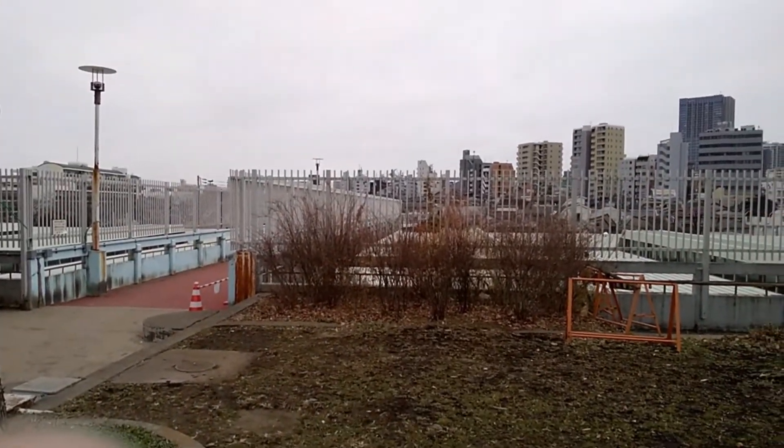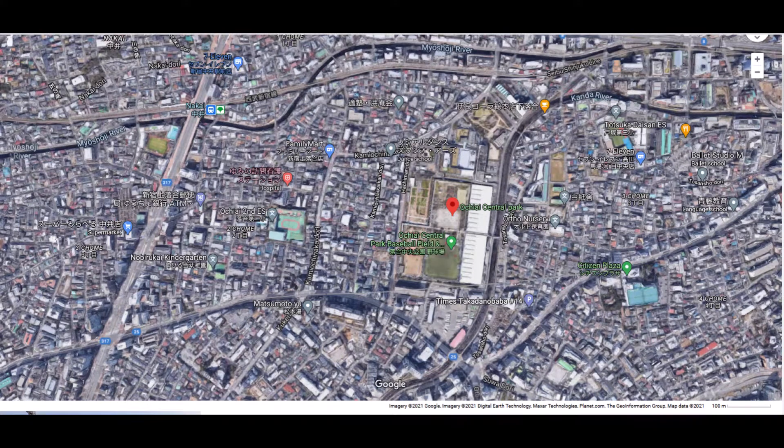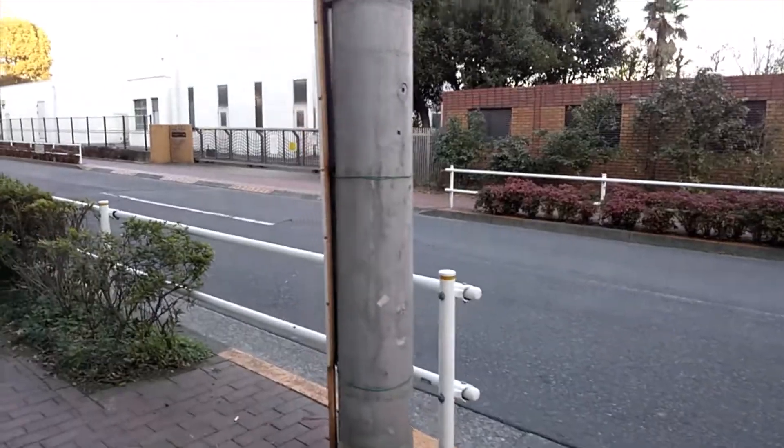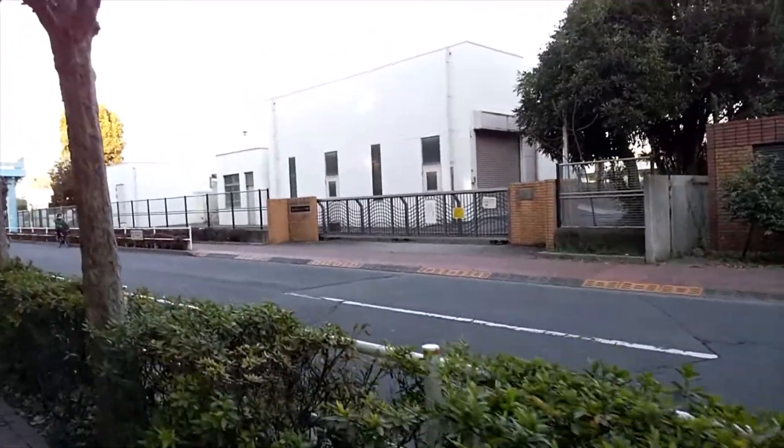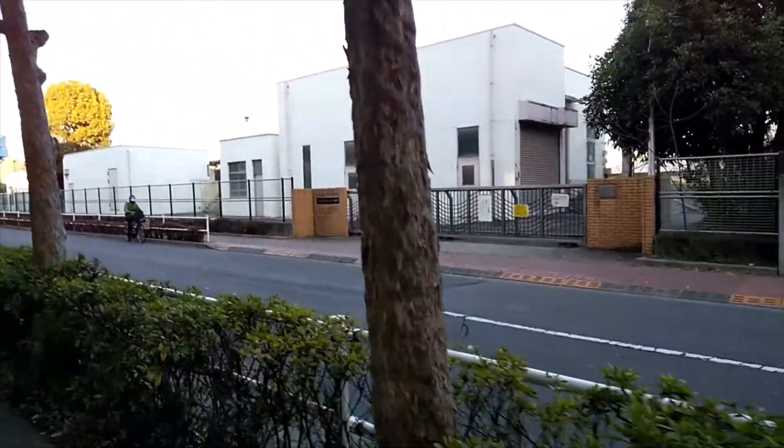Ochihae Central Park would always confuse me, because on the map it looks like a big green area located in a sea of houses. But from the ground you can't actually see the park. So what's going on here?